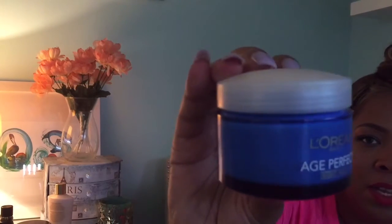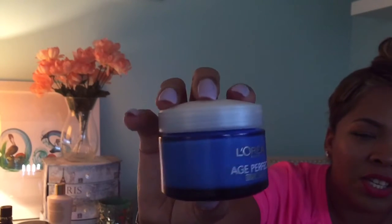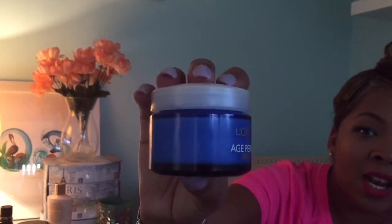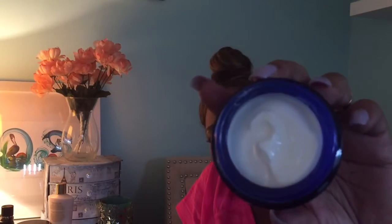Next is my L'Oreal Age Perfecting Night Cream and I've been using this every night. I gave my other product a break because I've used it so much, and I just wanted to try something new and fell in love with this. It actually tones and lifts your skin overnight. Once you do your face regimen at night, wash your face like you normally do, and then you put this on. I put a serum on first and then this, and I really noticed a difference in my face. It's a really nice light cream and it doesn't really have a smell. I really like what it's doing for my skin.